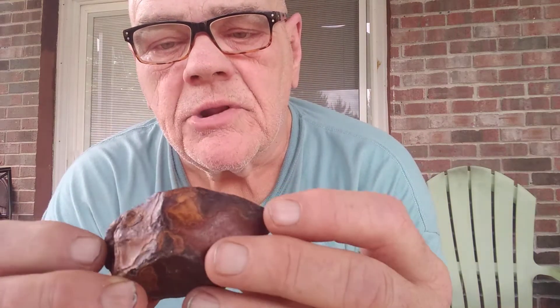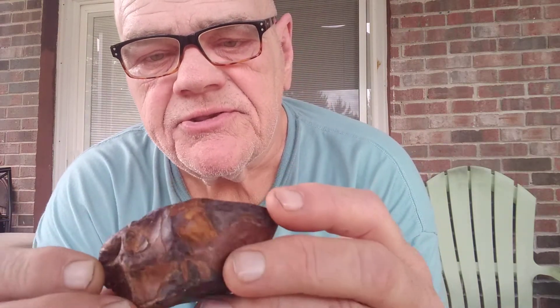Hey guys, it's your pitiful looking Papaw here. I wanted to discuss a new rock today. It's not really new — it's probably at least 6,000, if not some would say millions, of years old.